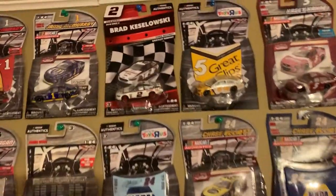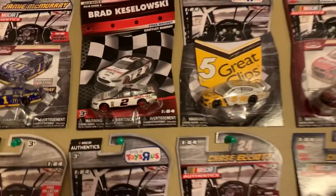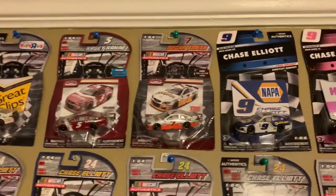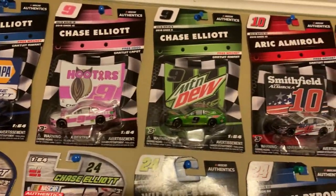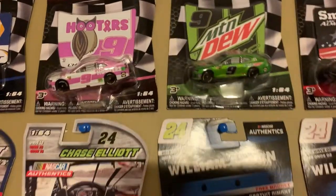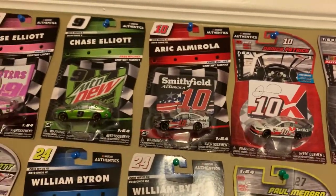Right here I got some diecasts — a Jamie McMurray throwback right there. Brad Keselowski discount tire. Casey Kane, Regan Smith, a couple Chase Elliotts. I really like the Napa, I like the Hooters. I'm not a big fan of Mountain Dew — I used to be, but not anymore. It's just too dark and ugly. Got a couple Aric Almirolas.